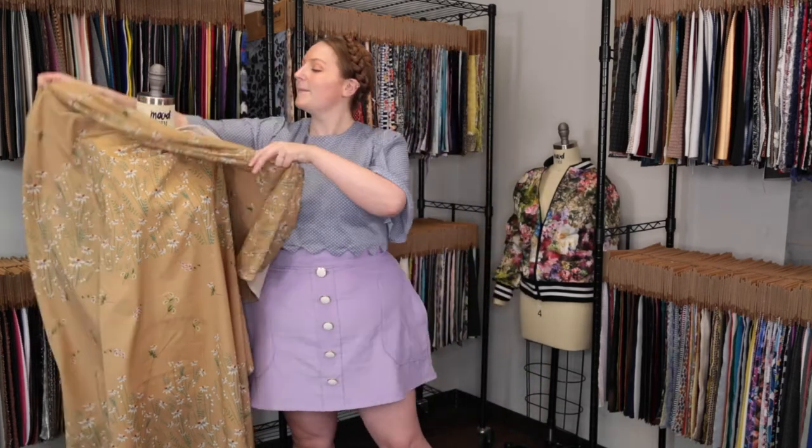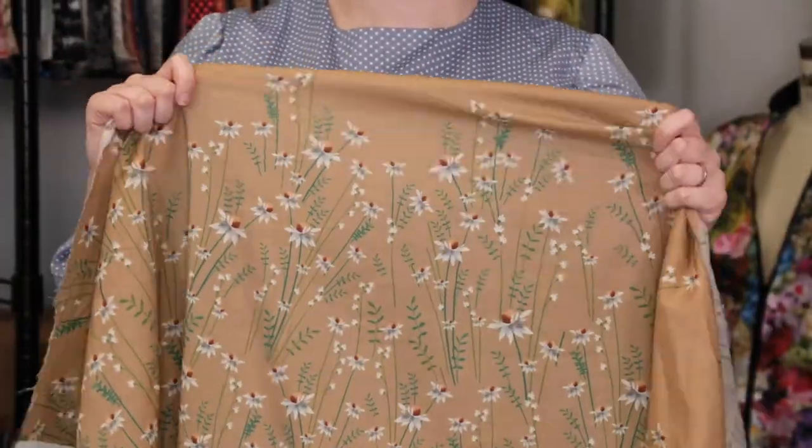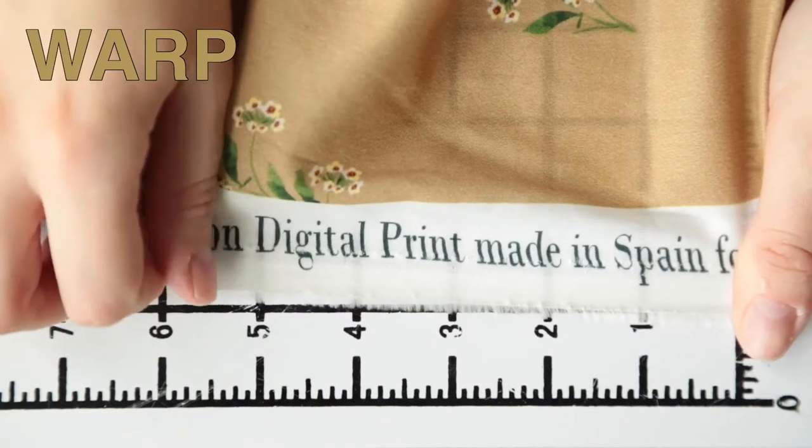Hey there, it's Molly and I'm hanging out at moodfabrics.com working with product number MD0393, Mood's exclusive brown sugar growing distant cotton voile. This product has a thin papery hand, it's very soft, features no stretch or give, and is mostly translucent.